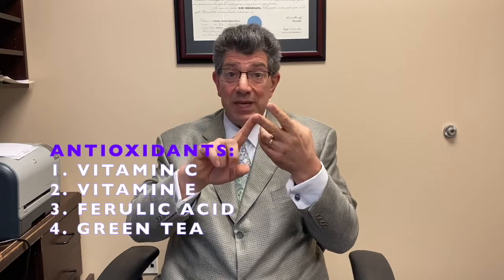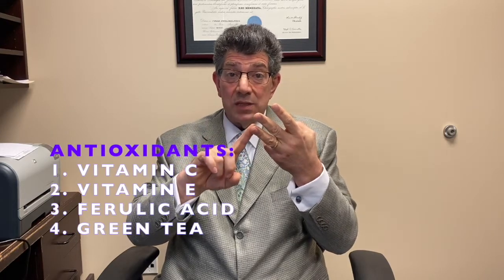There are four different types of antioxidants we're going to talk about today: vitamin C, vitamin E, ferulic acid, and green tea. Vitamin C is otherwise known as L-ascorbic acid — it's a liquid chemical and it works in a liquid format. Inside the body, inside the cells is liquid, and that's where vitamin C has its effects. Vitamin C works inside the cells, which have a cell membrane made up of phospholipid.